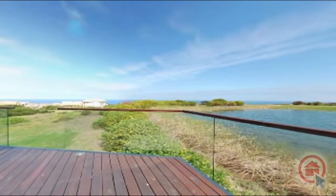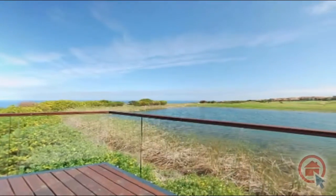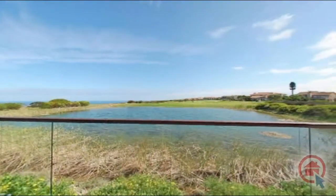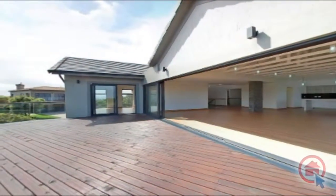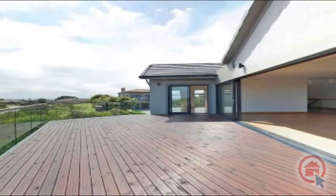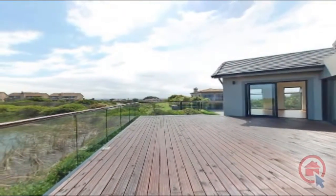The deck overlooks a dam with an abundance of bird life, and the golf course is in the distance. Be sure to come and view all this home has to offer at your earliest convenience.